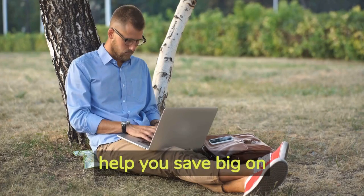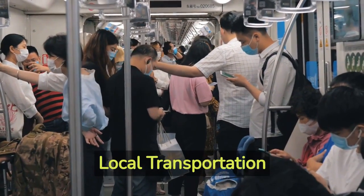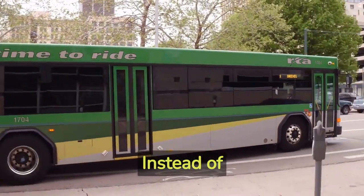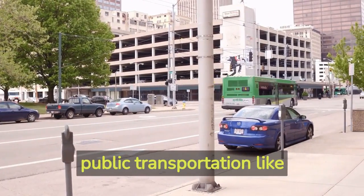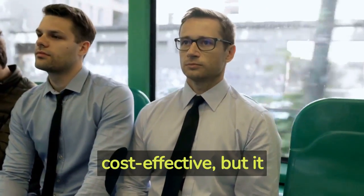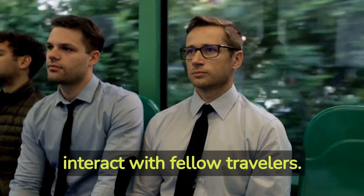Hack number five: local transportation. Exploring a new city doesn't have to break the bank. Instead of relying solely on taxis or rental cars, utilize public transportation like buses, trains, and subways. Not only is it more cost-effective, but it also allows you to experience the local culture and interact with fellow travelers.